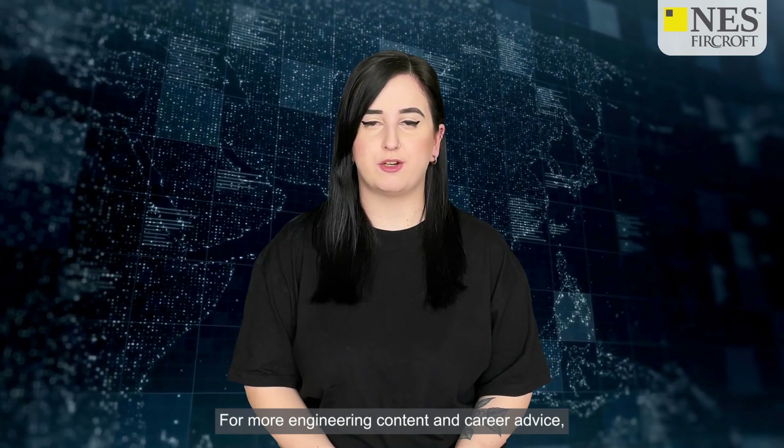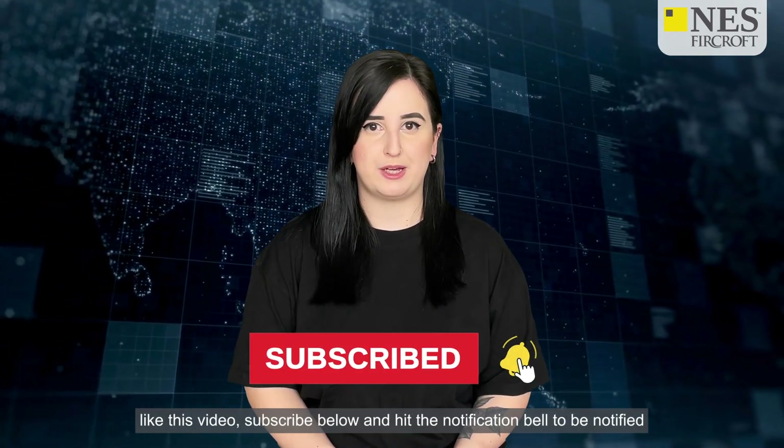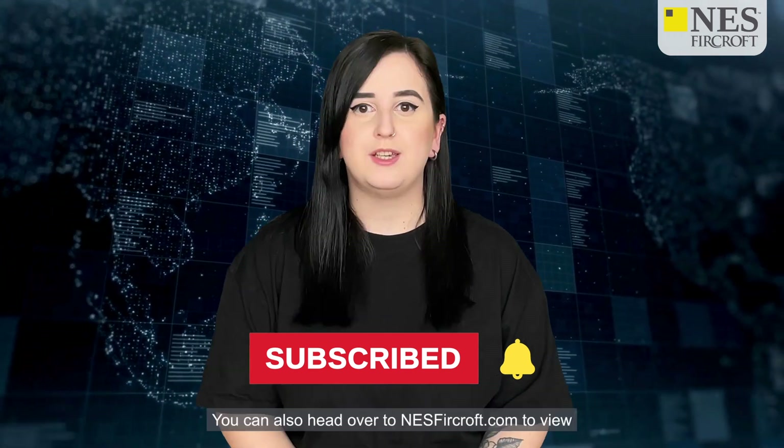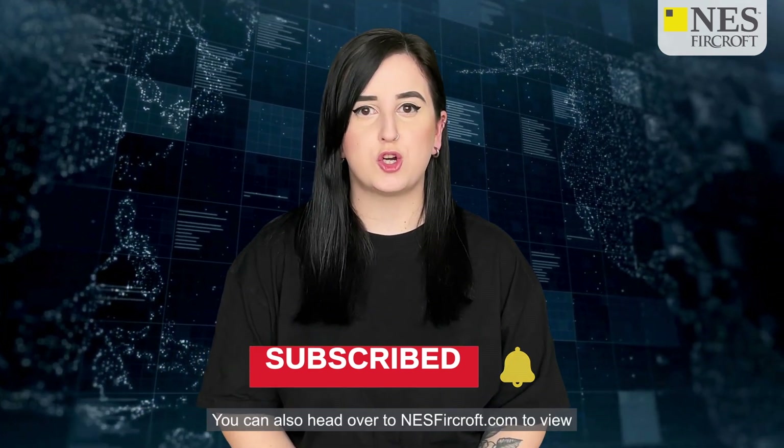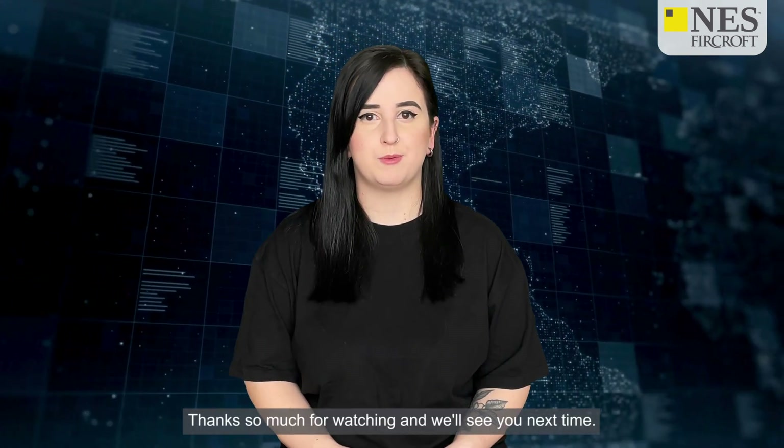For more engineering content and career advice, like this video, subscribe below, and hit the notification bell to be notified every time we upload. You can also head over to nesfircroft.com to view all our open vacancies and register your CV with us today. Thanks so much for watching, and we'll see you next time.